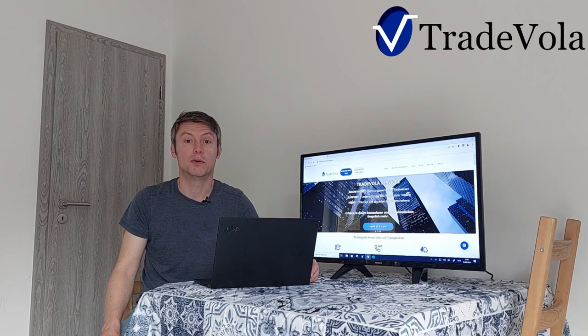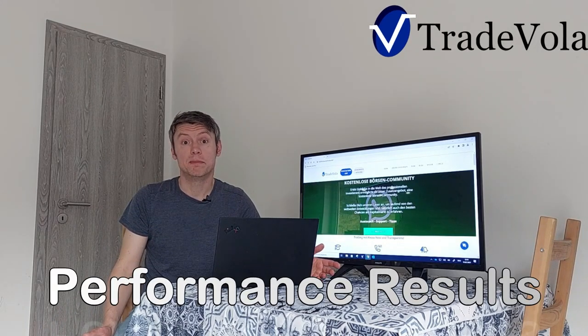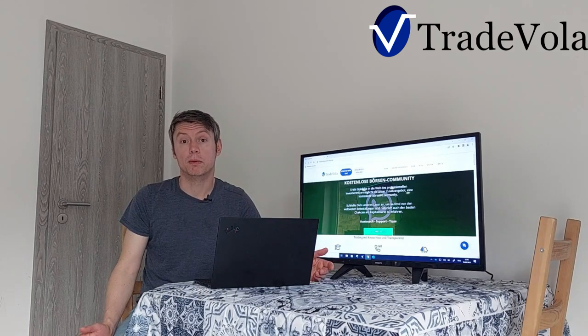Hello, my name is Christian from FitVola — trading with know-how and transparency. Today we want to discuss the performance of all the trades we did in the past and all the recommendations from YouTube.